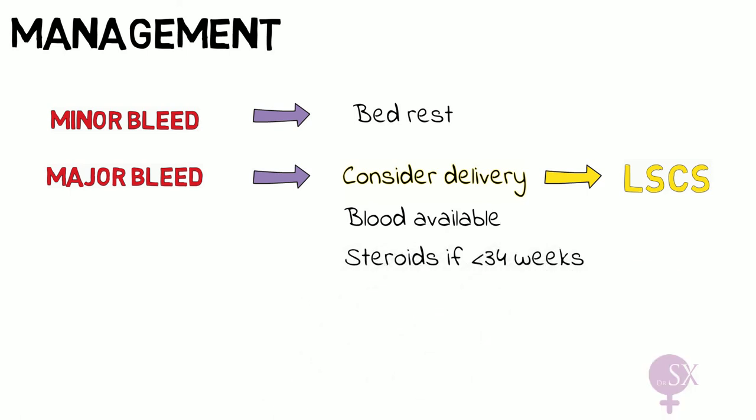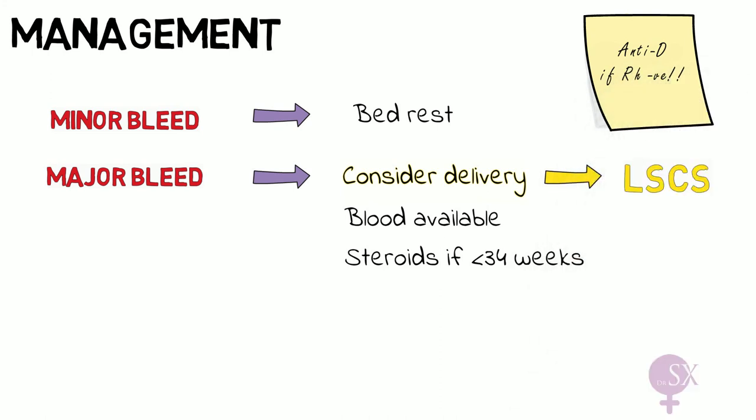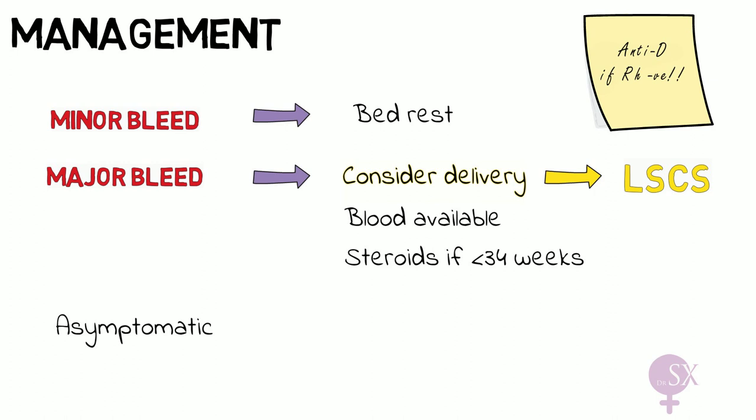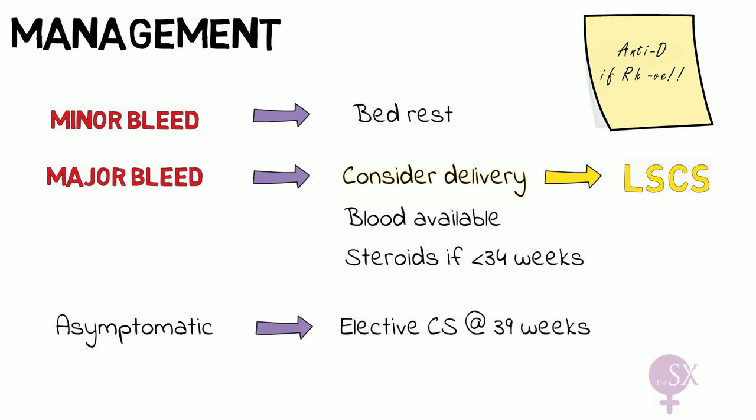If preterm, we give steroids. Don't forget that whenever there is bleeding in pregnancy we need to check the rhesus status of the mother so that we administer anti-D if she is rhesus negative. In asymptomatic patients, we perform an elective cesarean section at 39 weeks.